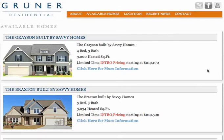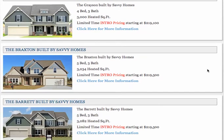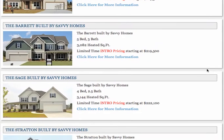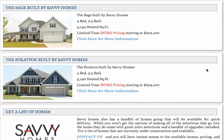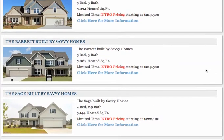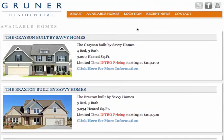They're building the Grayson model that starts at $219,100 for a base price, also breaking ground on a Braxton, a Barrett, a Sage C, and a Stratton C. We will also have the option, if you do have clients that are interested in doing a pre-sale and want to choose one of these plans and customize the home, we can certainly accommodate that as well.